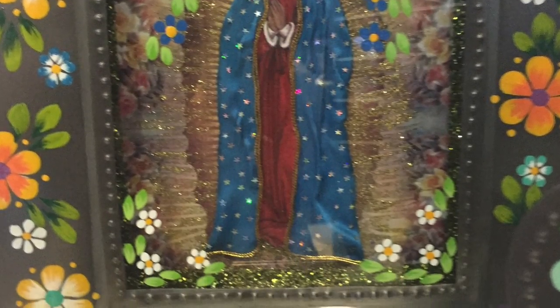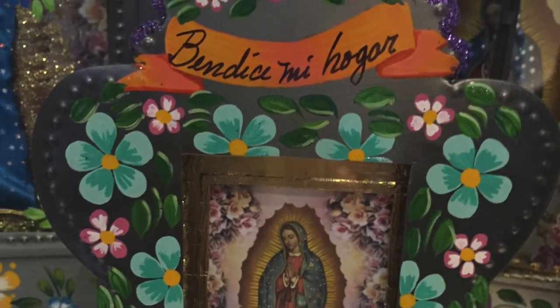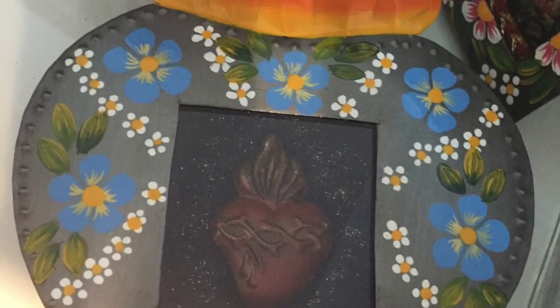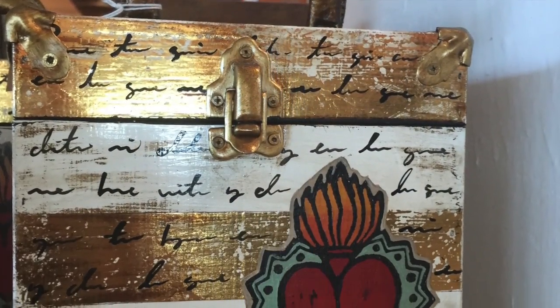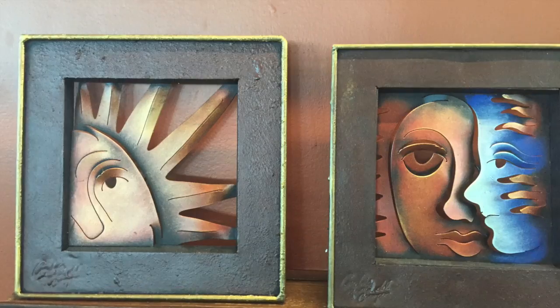Mexico is also known for religious art. It's a Catholic nation, and so you'll find a lot of nichos, like these Madonnas, things with milagros, and ones that kind of combine milagros and niches together. You'll even find the flaming heart on things like purses and t-shirts. Again, beautiful colors and designs.